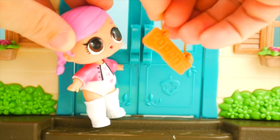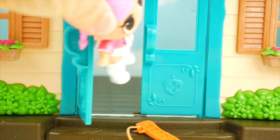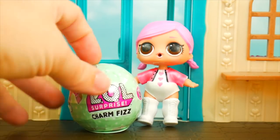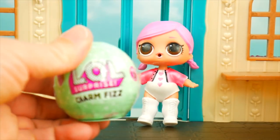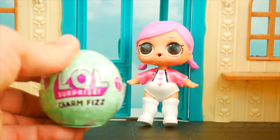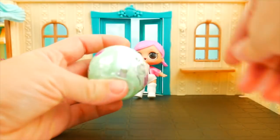All right, time to open up. Let's head into the clinic. Oh wow, look what we have here, a surprise. It's an LOL charm fizz. Did you guess that it would be a charm fizz? If you did, say I got it in the comments. Now to open it. Let's get this charm fizz opened up.